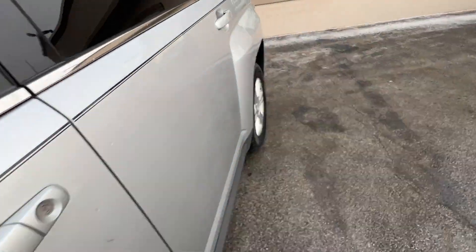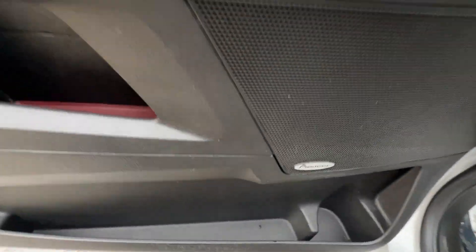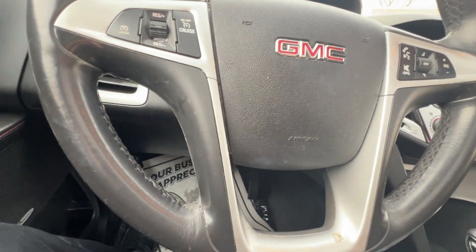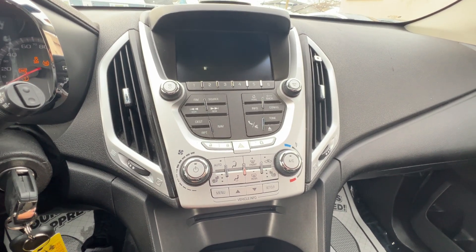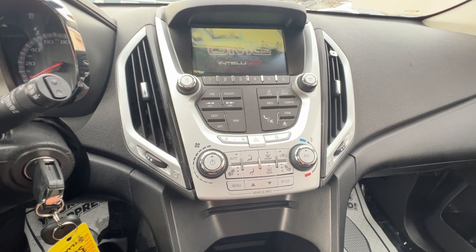Panning around the driver's side. It's got the Pioneer stereo at 143,000 miles. Steering wheel mounted controls for Bluetooth and cruise. Heated seats, the IntelliLink radio, and a rear backup camera.